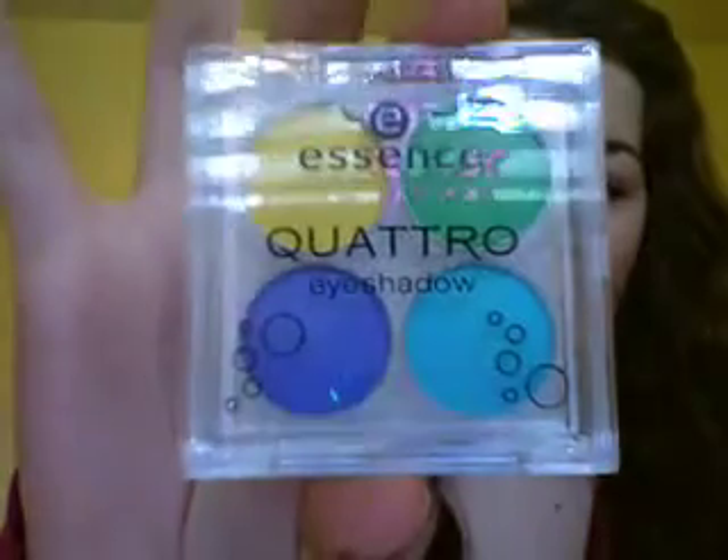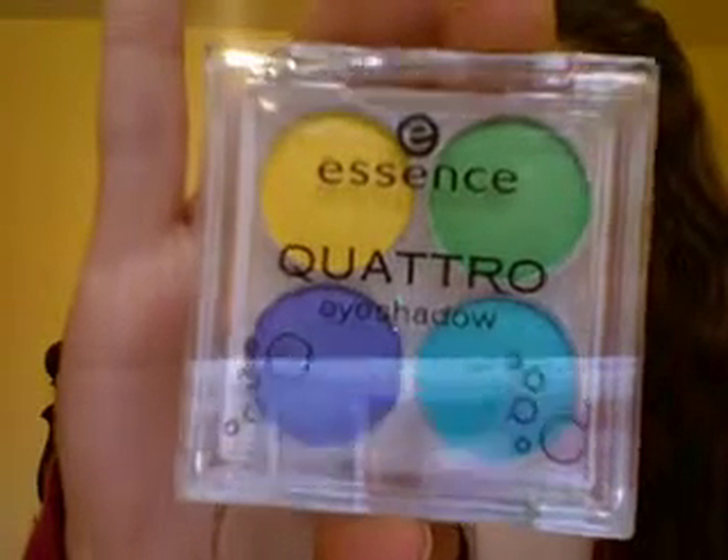Then I got two eyeshadow quads. The first eyeshadow quad is in 07, which is Party Animal. Very bright colors — yellow, purple, blue, and green. Very bright, pretty colors.